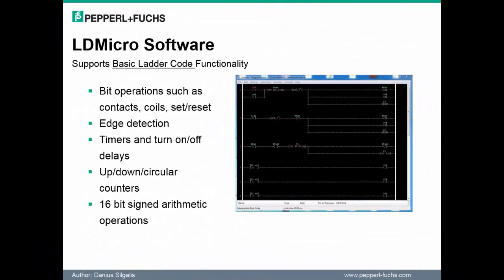As for further details of what the LDMicro software supports, it essentially provides basic ladder code functionality, including controlling inputs and outputs on the module, basic timer and counter functionality, and basic arithmetic operations. A user manual can be made available on request.